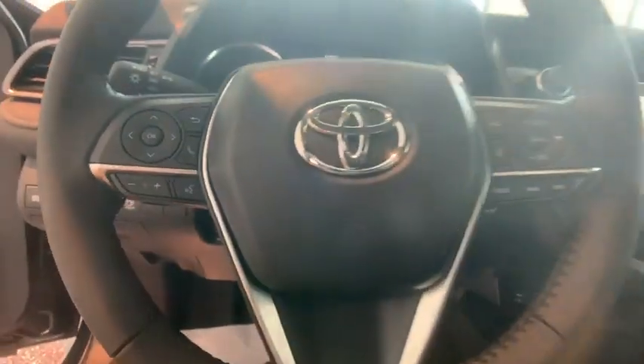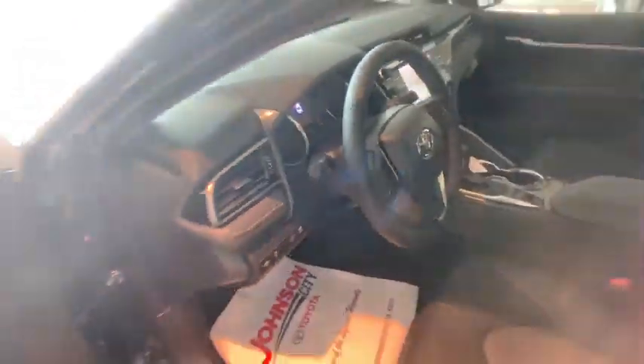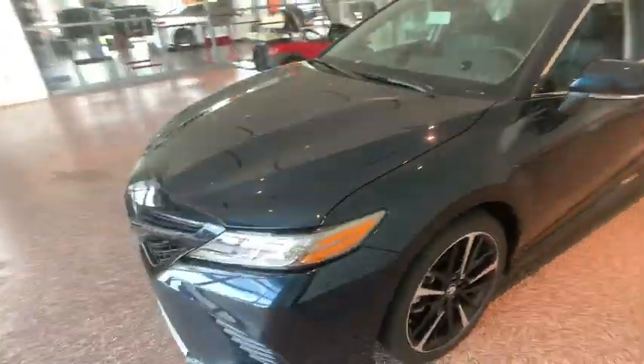Security system, rear window defroster, power windows, heated front seats, electronic stability control, brake assist, panic alarm, remote keyless entry, overhead console, tachometer.